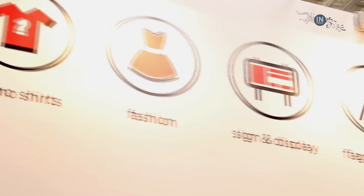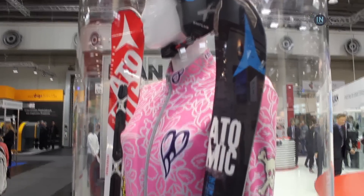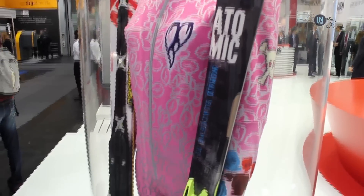My name is Roland Biemans. I'm the marketing director for Key & Digital. The Key & Digital division is specifically focused on bringing inkjet inks for the industrial market, for specialty printing onto textiles, for graphics. We deliver inks for visual communications and for textile printing.